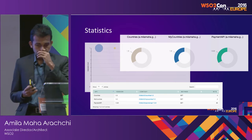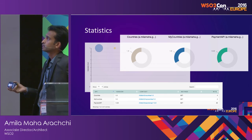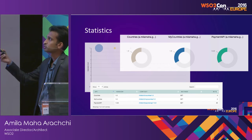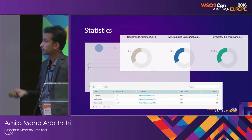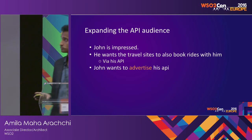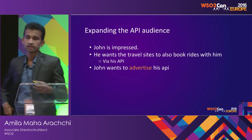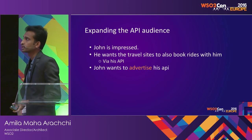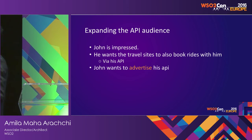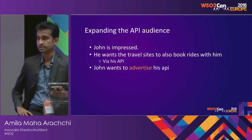Finally, Bill was able to host the application, mobile app, and API — everything. These are some of the statistics, and John wanted some stats, which they get from the API Cloud. Now John wants to expand his audience — he has reached the web audience and mobile audience. Now he wants travel sites like hotels to book rides using his taxi service.